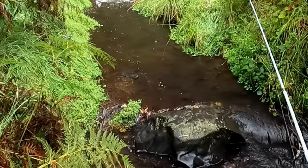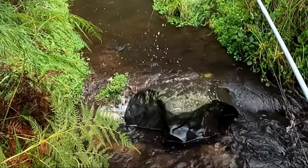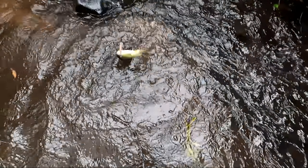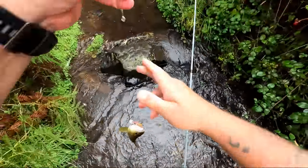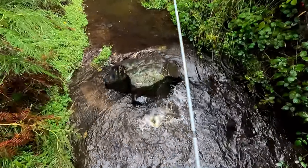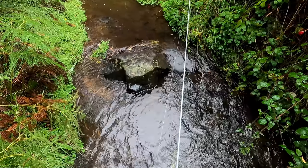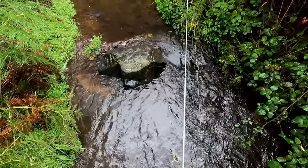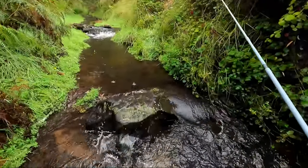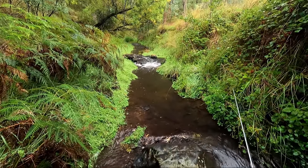Here comes one — got him! He hit it at the last minute. Lovely brownie. He's in much better condition than the last one. One of the things you've got to be careful of when you're holding a fish with a minnow is that it's got treble hooks — if they kick, sometimes it's easier just to drop them back in the water and risk them getting off. That's a much better outcome than having the hook stuck in your fingers.